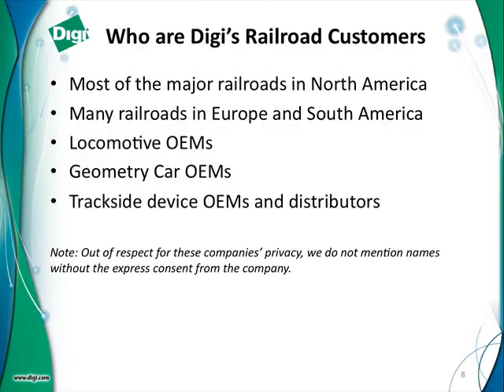We don't mention company names unless we have specific permission, so I'm not going to talk about any particular customers today. But I can guarantee you that some of the largest railroads in the United States and in all of North America are our customers. We have railroad customers in Europe and South America, and I believe in Asia as well. We work with locomotive OEMs for installing products for monitoring wireless communication and monitoring of devices on the locomotive. We also have at least one geometry car OEM customer, as well as many trackside manufacturers.